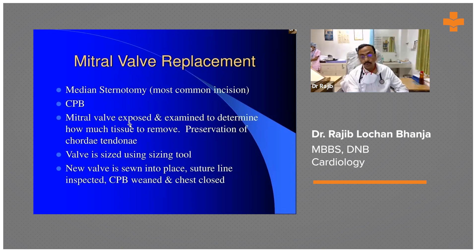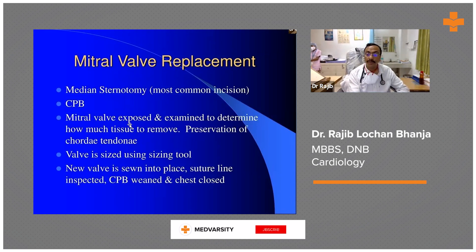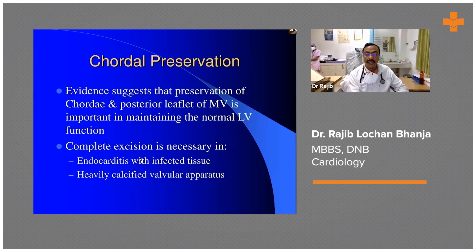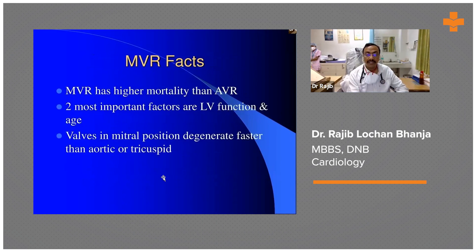For valves, we have to choose whether it is mechanical or bioprosthetic, and the most important consideration is chordal preservation. Evidence suggests that preservation of the chordal and subvalvular mitral valve apparatus is important in maintaining normal LV function. Complete excision is necessary in endocarditis with infective tissue or heavily calcified valvular apparatus. Mitral valve replacement carries higher mortality than aortic valve replacement; the most important factors are LV function and age. Valves in the mitral position degenerate faster than those in the aortic or tricuspid position.